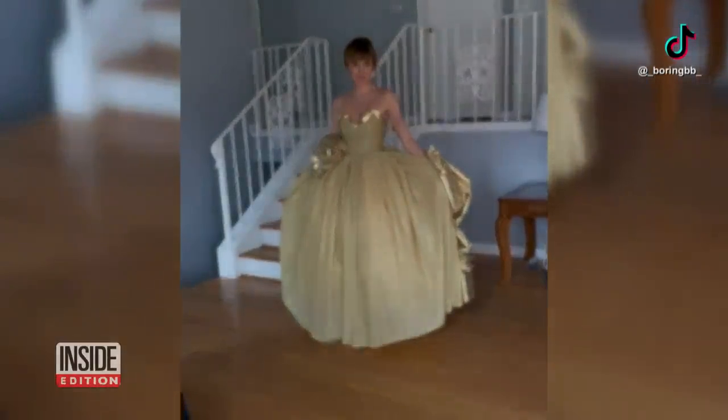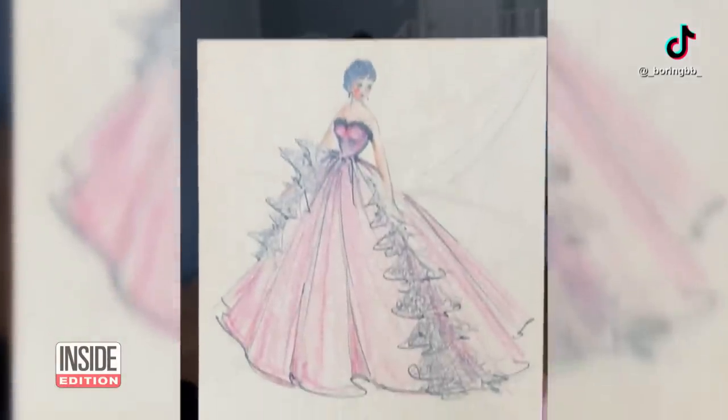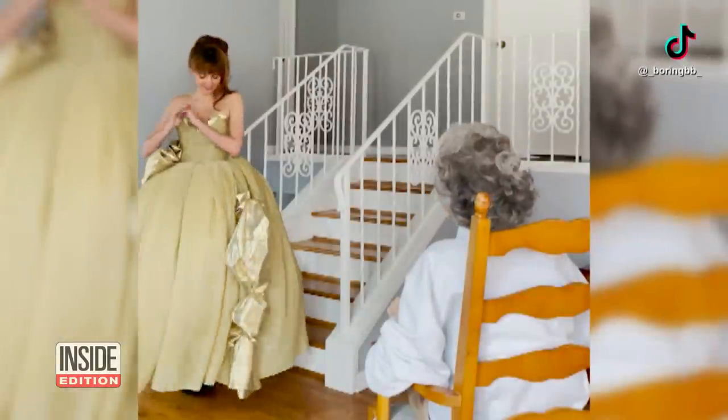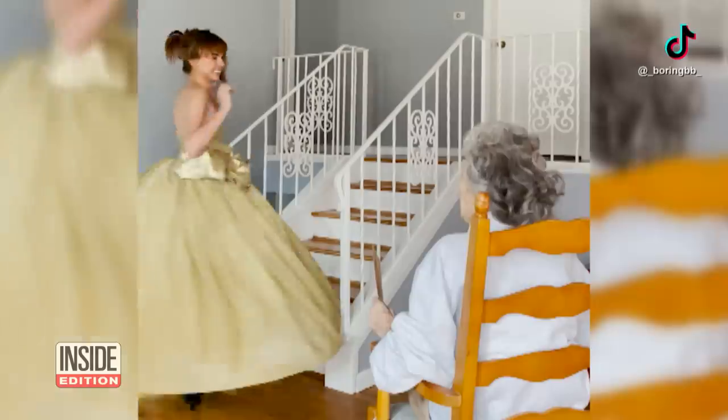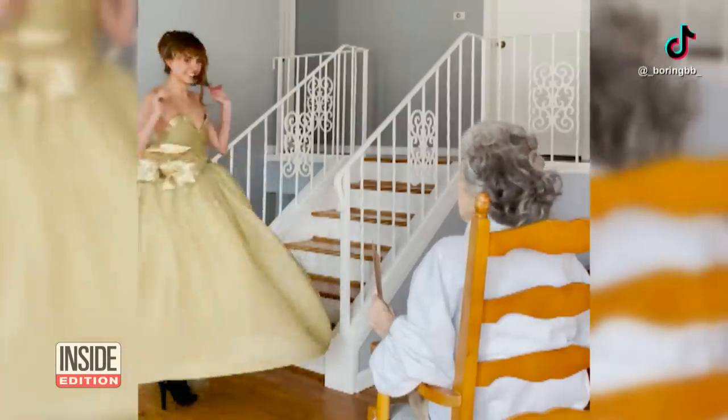Can you believe this gold ballgown was designed decades ago? Julia from Chicago made it herself. Do another twirl. The inspiration? Her grandmother's fashion sketches from the 1940s.